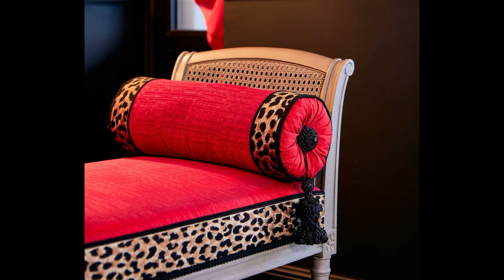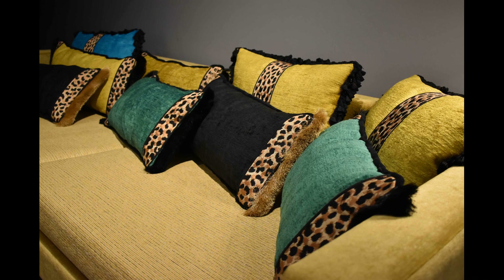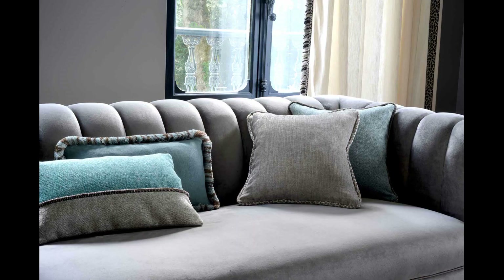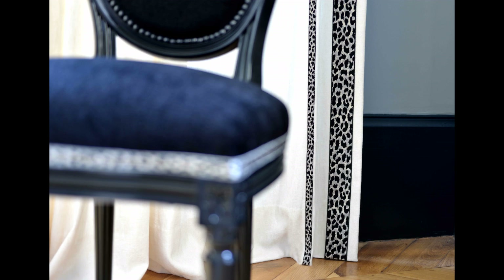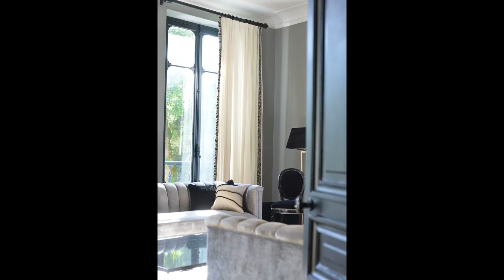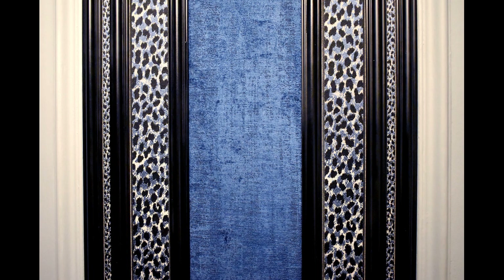Its exotic and timeless accents take on their full depth in a rich and contrasted color palette, from muted tones of beige against an ivory or duck egg green background, to bolder shades of ebony, gold, silver, and electric blue for a rock and chic touch.